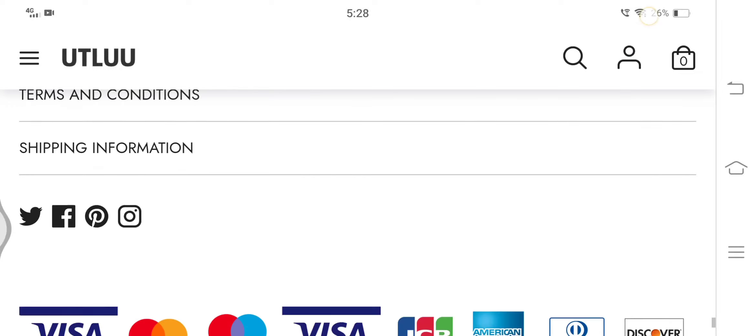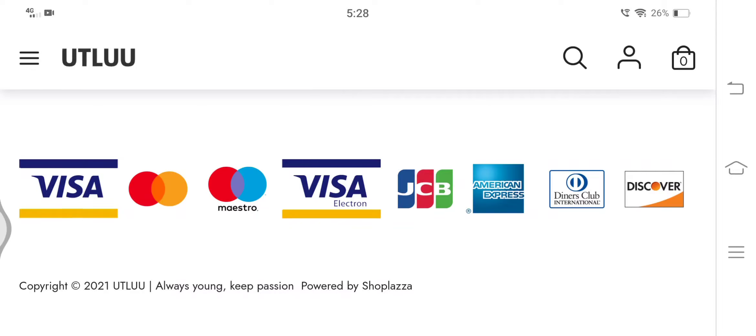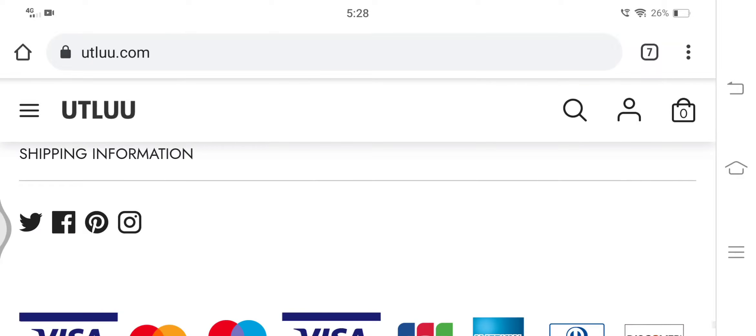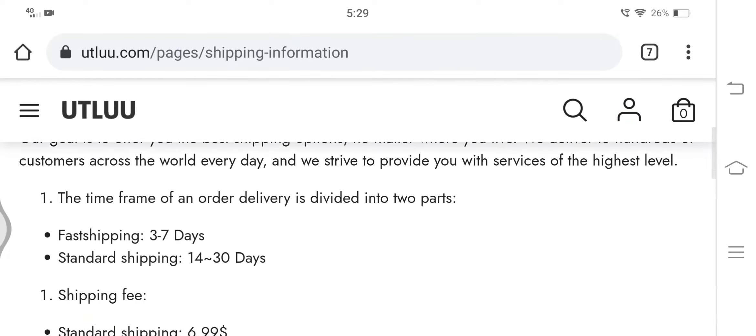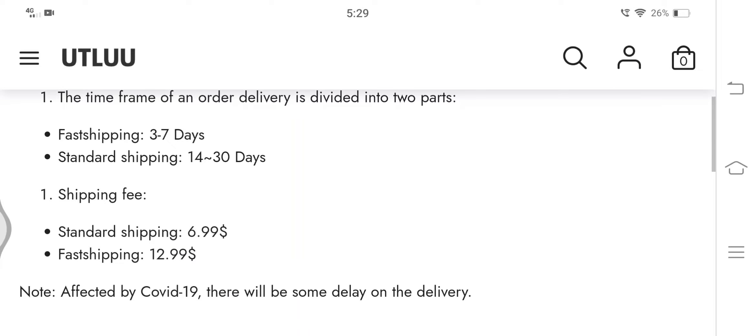Here we can see that the available payment options are Visa, Mastercard, Maestro, JCB, American Express, Discover, and so forth. Now let's have a look at the shipping information. In the shipping policy section, the estimated shipping time along with shipping charges is directly stated. Standard shipping takes 14 to 30 days to deliver the product, while fast shipping takes just 3 to 7 days.